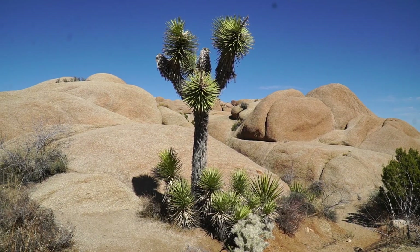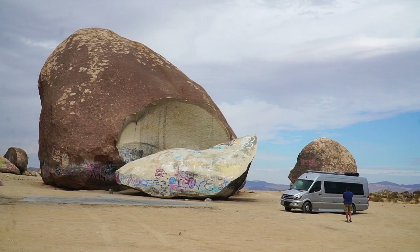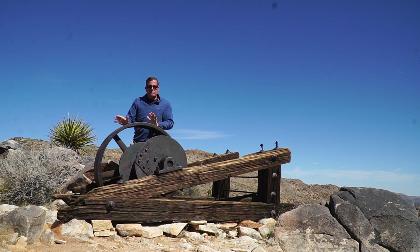I drove through Joshua Tree National Park back in the 90s. This is why we love to travel in the United States — there are so many things like this.